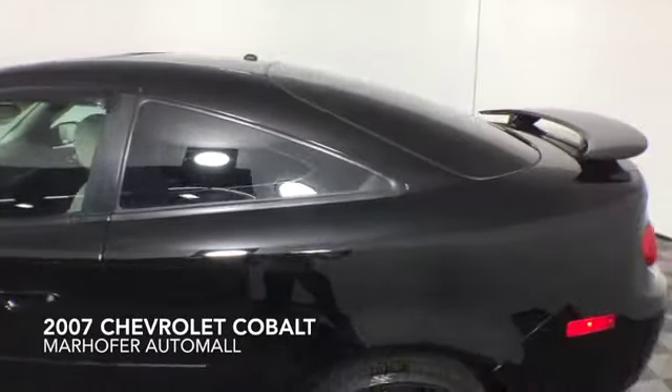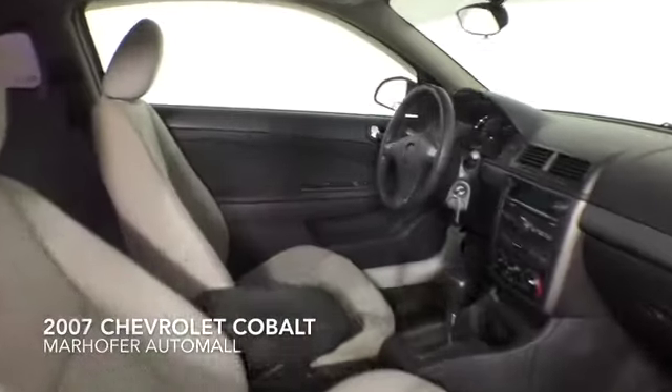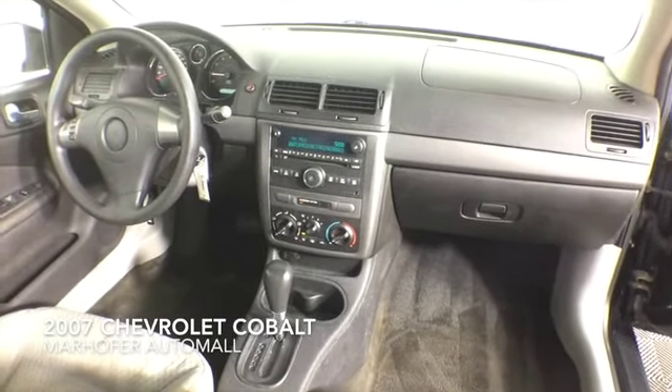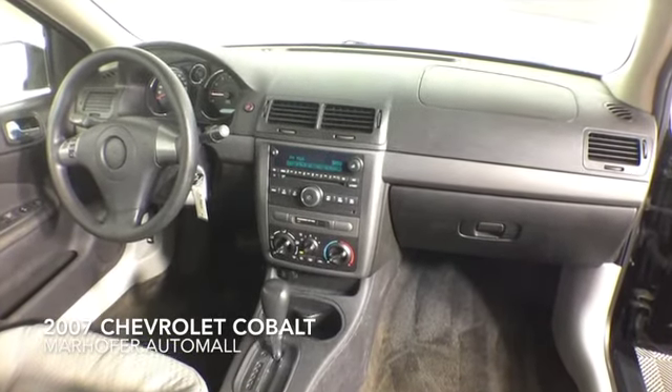Additional features include a moonroof, cruise control, alloy wheels, outside temperature display, and a four-speaker audio system. This Cobalt comes complete with plush cloth interior and a clean Carfax history.